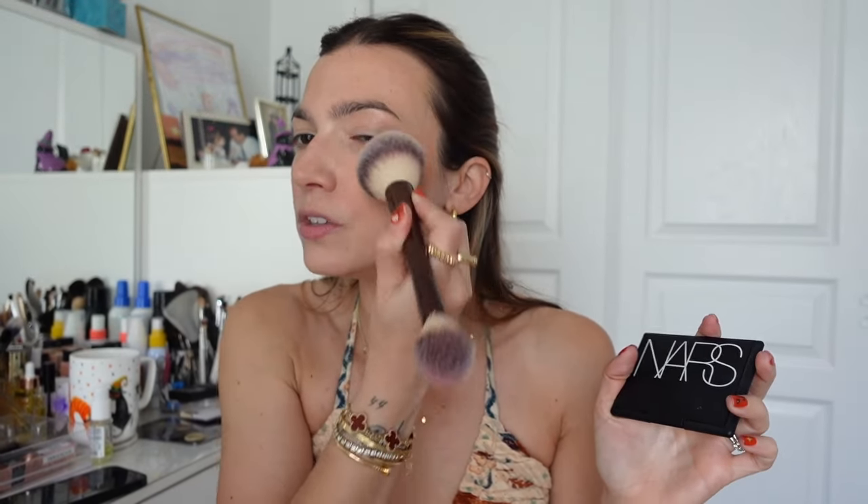If you are someone trying to curate good staples without exploring new things, I always recommend this to everyone. It doesn't lean red, it doesn't lean orange, it's just beautiful. I love NARS. The NARS Soleil Vita blush — I really want to buy the red one. I think it's called Exhibit A. I like more red-toned blushes.